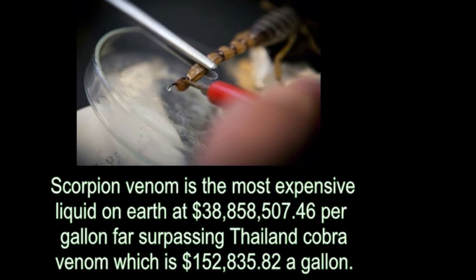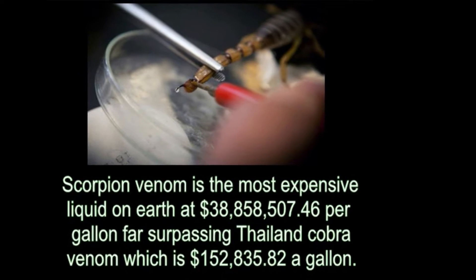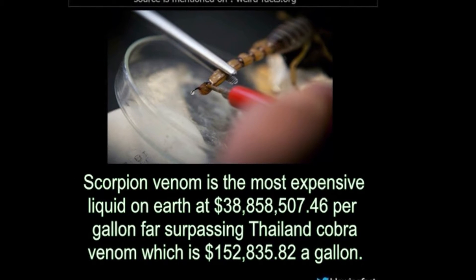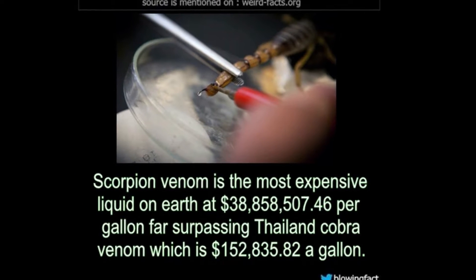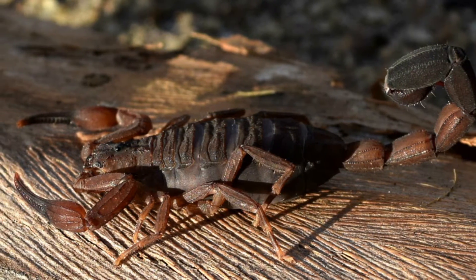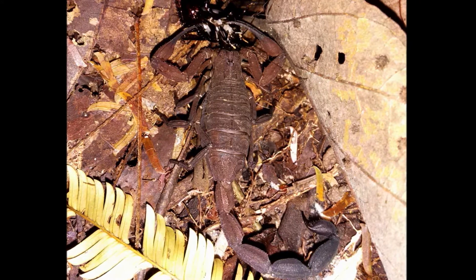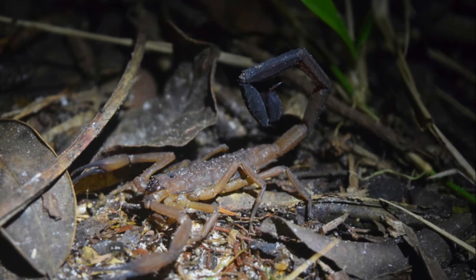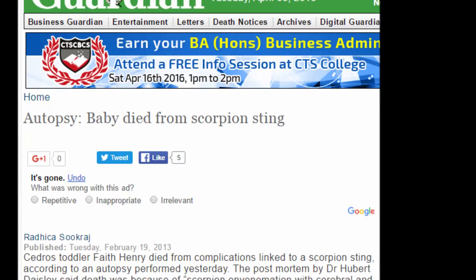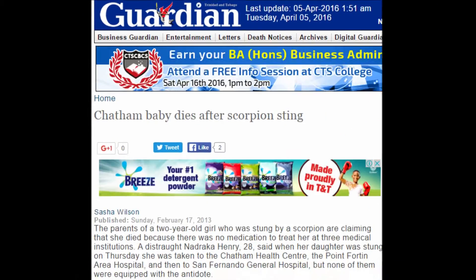Why study scorpions? Two major reasons: the medical and ecological significance of scorpions in Trinidad. A high proportion of scorpions belong to the genus Buthidae, and species of this genus have been known to cause human fatalities worldwide. One particular species belonging to this genus is Tityus trinitatis, which is endemic to Trinidad. It is the most venomous scorpion in the West Indies and the only scorpion known to cause human fatalities locally.